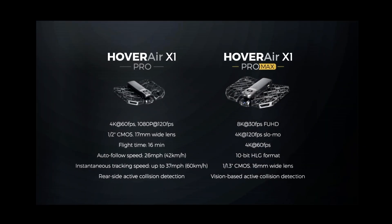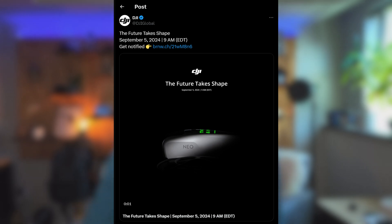It's late summer, which means a lot of different tech launches — in particular, a lot of camera launches. Three days ago, Zero Zero Robotics upgraded their selfie flying drone, the Hover X1, bringing forth two new models: the Hover X1 Pro and the Hover X1 Pro Max. In a couple of days, on September 5th, we'll hear what DJI is bringing with the DJI Neo. In this video we'll talk about the Indiegogo specs for the X1 series and the rumors around the Neo, and I'll end by sharing whether I decided to fund one of the X1 models or wait for the DJI Neo.